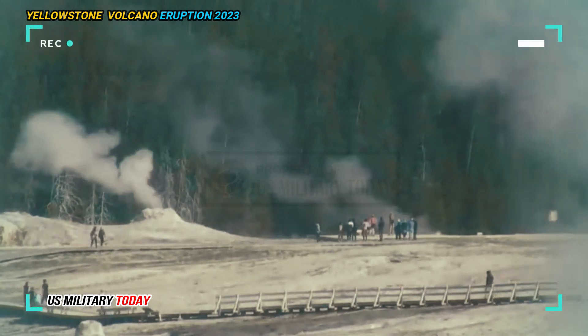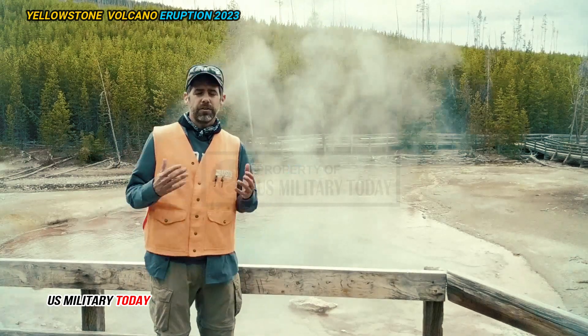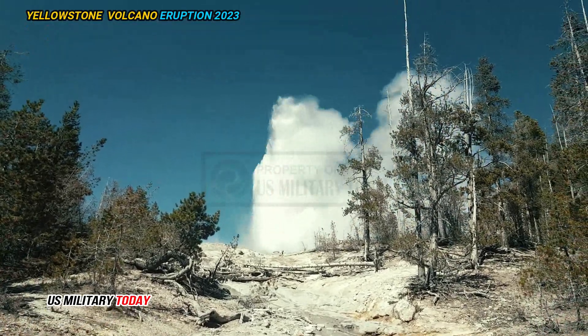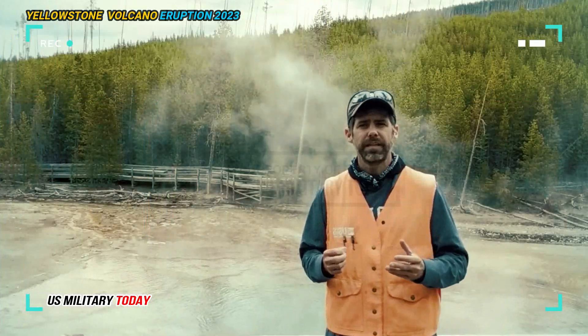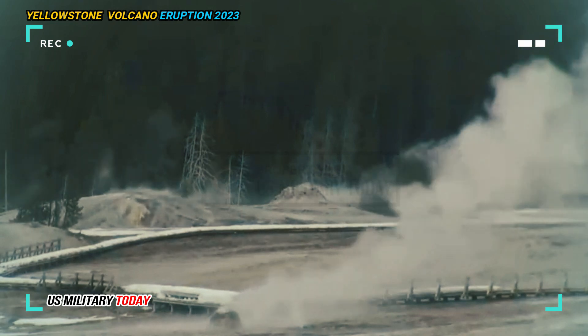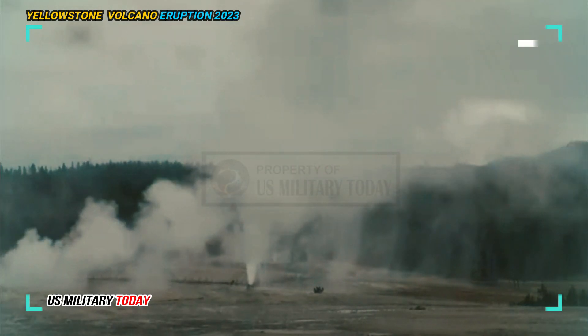This may seem like a lot for a volcanic area, but this is background for Yellowstone, Poland said. The ground also rises and falls regularly due to movement of gas, water, and magma on occasion — also normal for Yellowstone.